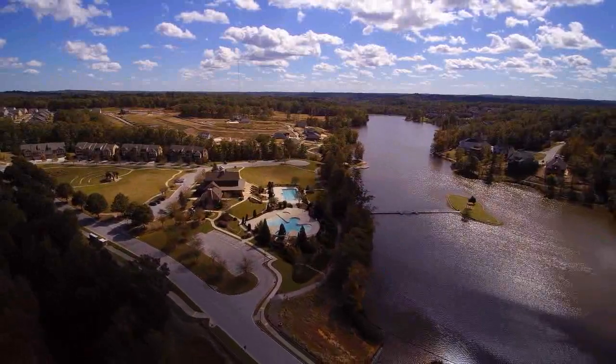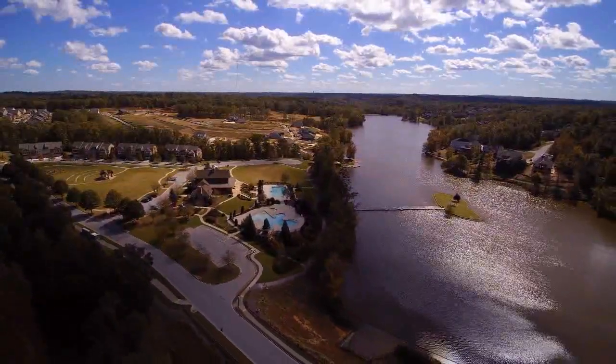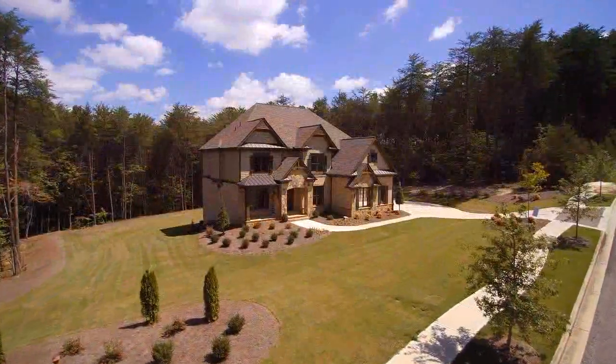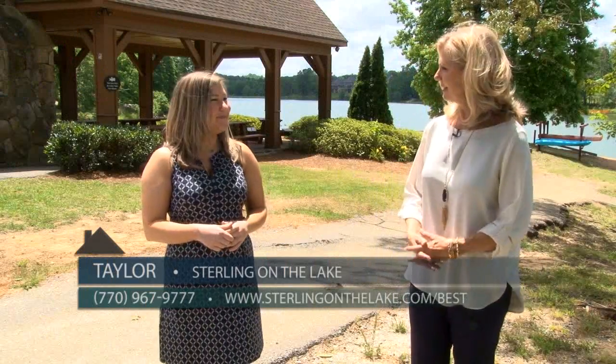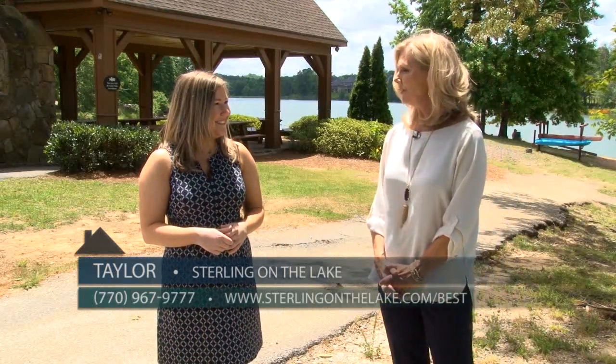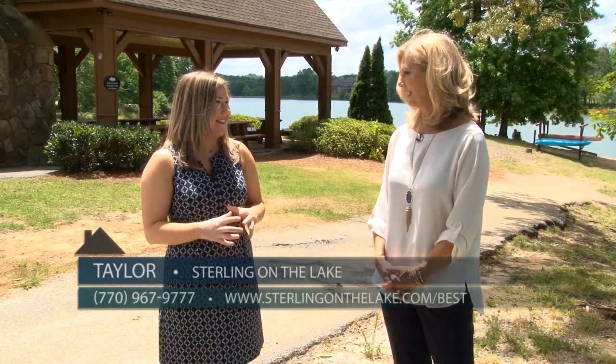Sterling-on-the-Lake in Flowery Branch sets the bar high for master-planned communities. They have everything you could possibly want here in addition to beautiful homes. Joining us is Taylor from their marketing department. So Taylor, you have a lifestyle here that you offer that no one else offers in this area — tell us more about that.